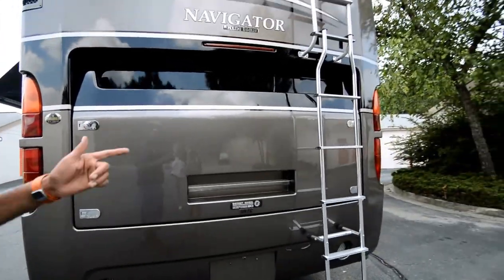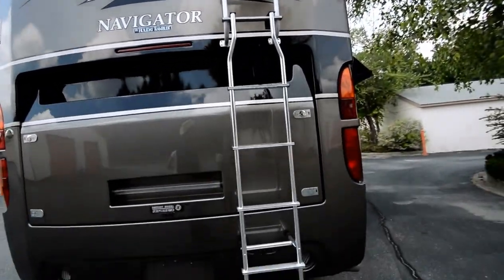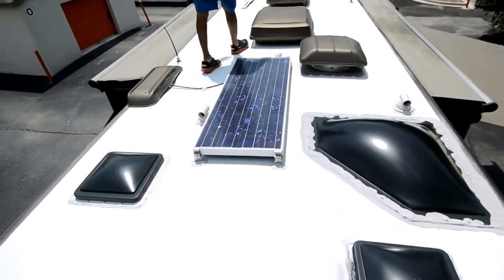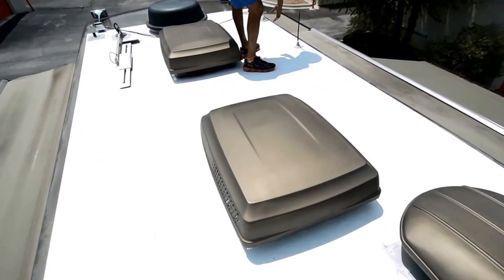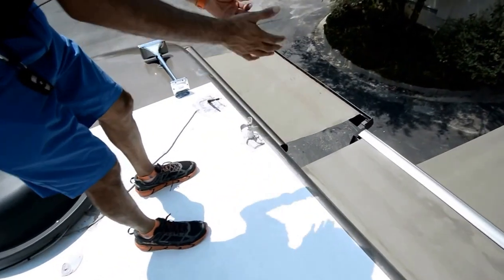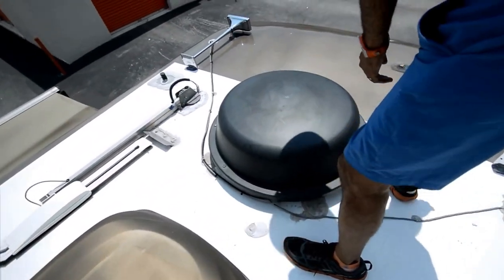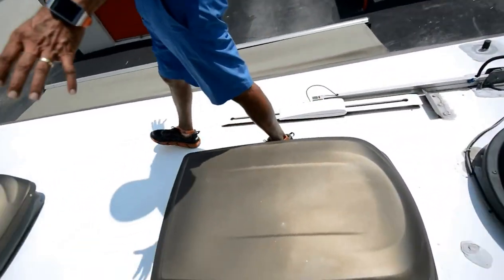We're going to go up top and check out the roof. We're on top now — it's a one-piece fiberglass roof with no seam, so it's truly one-piece. It has a solar panel and three roof air conditioners. All the caulking seems to be in good shape. There's a wind sensor so that if the wind picks up, the awning goes in automatically. There's also some kind of in-motion automatic satellite dish. All the caulking is in really good shape — no worries on the roof.